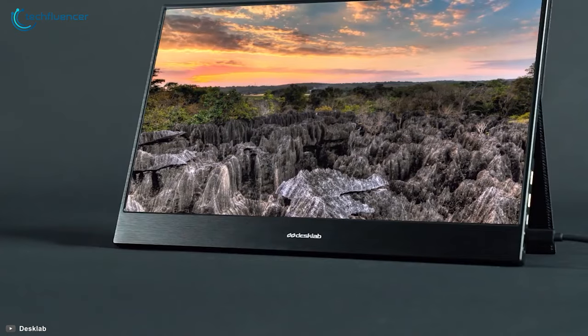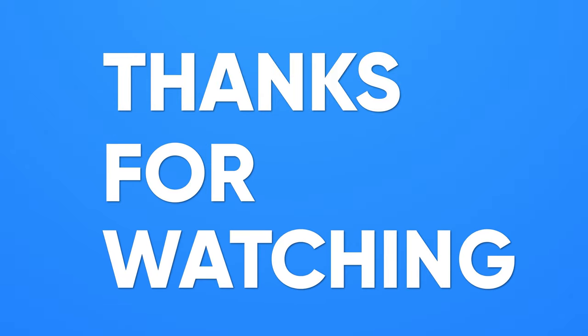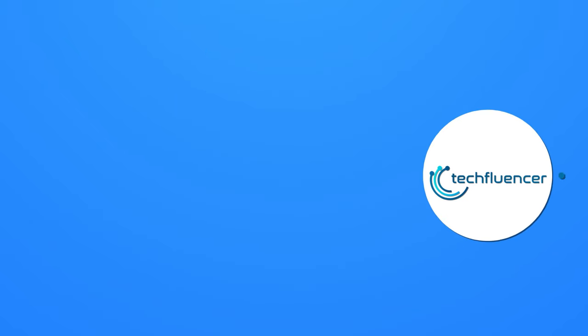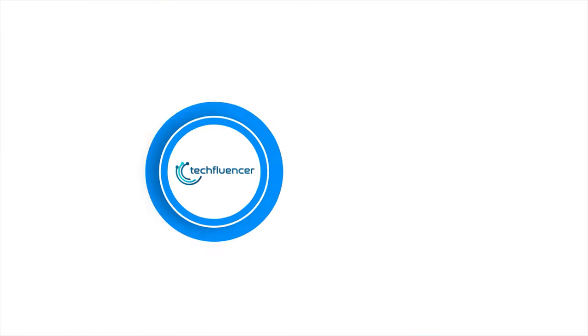That was all about the top 5 best portable monitors just for you. If you found this video helpful, give it a thumbs up. Share it with your friends and comment below to let us know your thoughts. Subscribe to our channel and hit the bell icon if you want to see more videos like this on your feed.